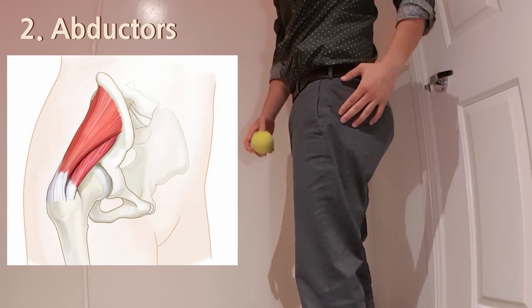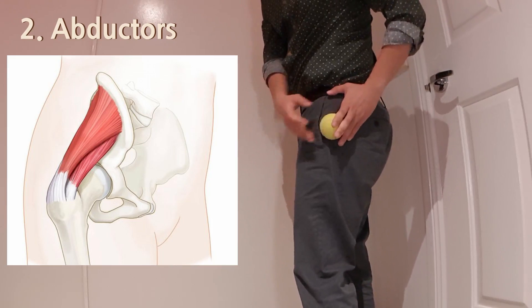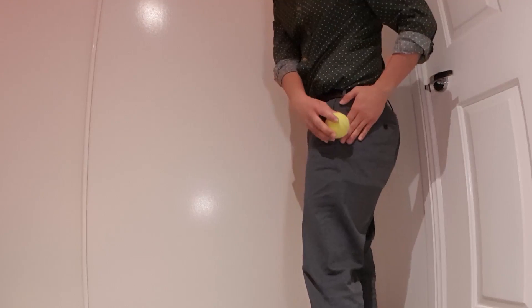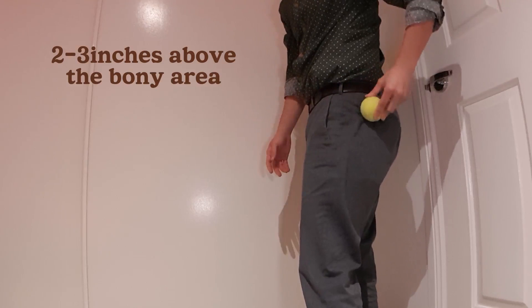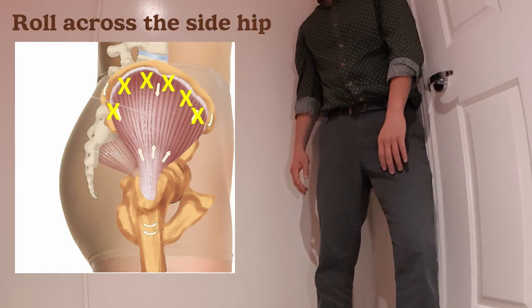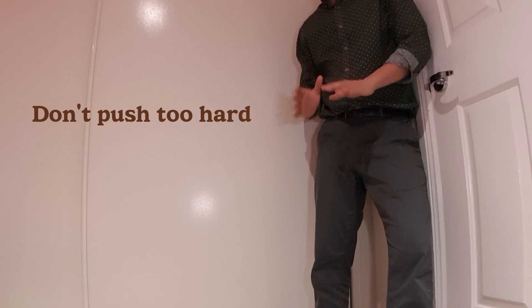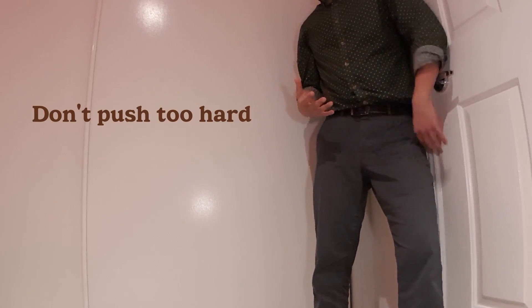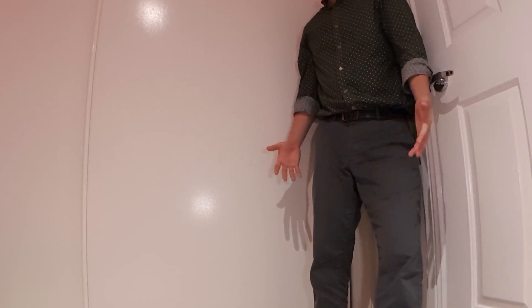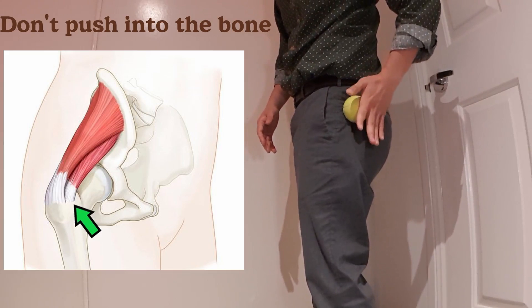Now we're going to massage the abductors a little bit. This is the head of the thigh bone and the muscles are attached here. So maybe 5 to 7 centimeters up, just push against the wall and roll side to side. It has to be very gentle pressure. If it's too painful, you just stay on it — you don't want to push into that bony area because you're going to compress the tendon again. If it's too painful, you can skip this part.